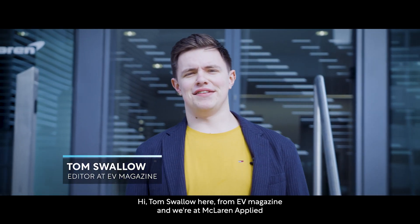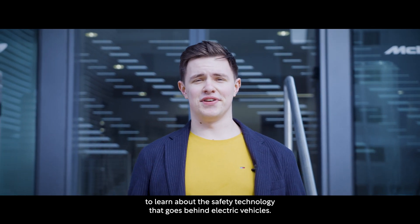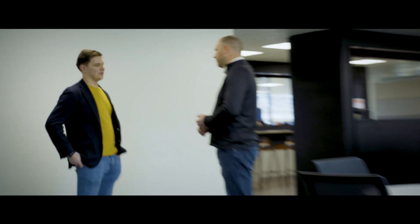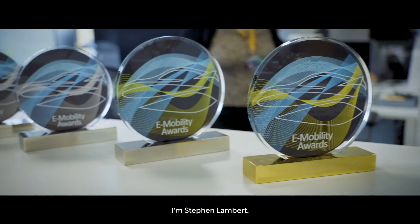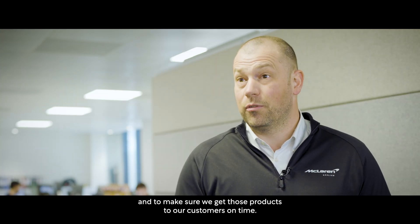Hi, Tom Swallow here from EV Magazine and we're at McLaren Applied to learn about the safety technology that goes behind electric vehicles. I'm Stephen Lambert, Head of Electrification at McLaren Applied. My role here is to look after our strategic roadmap for our electrification products and to make sure we get those products to our customers on time.